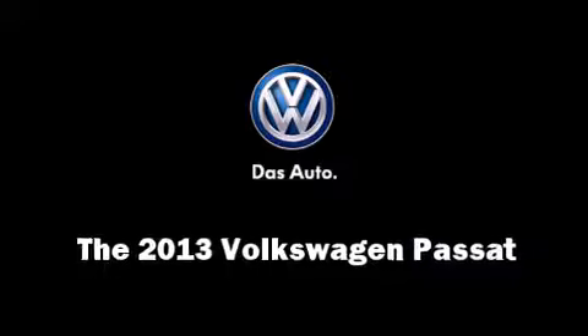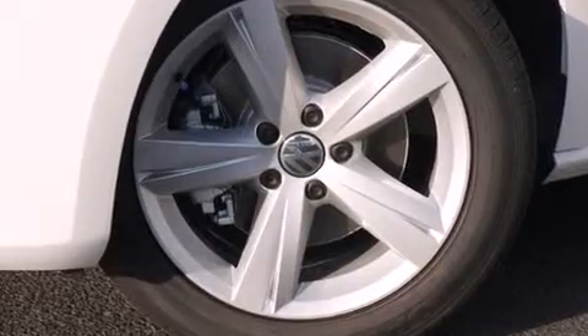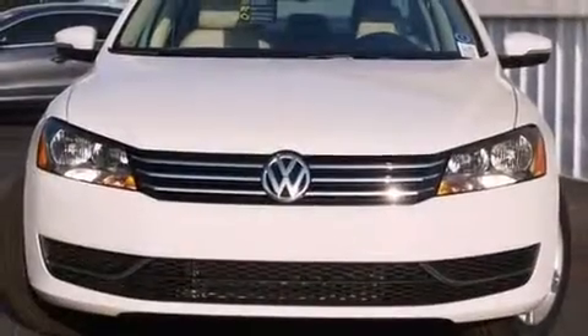Come test drive this 2013 Volkswagen Passat. This four-door, five-passenger sedan offers the latest in technological innovation and style.